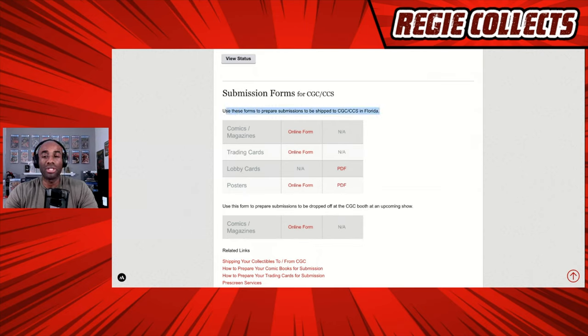These are for submissions that are to be shipped to CGC or CCS in Florida. One of the big questions I get is how do you know the difference between a comic and a magazine? The great thing is the database behind the website is somewhat intuitive. If you try to submit a book in the comic section that is actually a magazine, the system probably will not recognize that book, leading you to the conclusion that it's probably a magazine — so you'd backtrack and go to the magazine submission. That's one quick way to illustrate that the system will help you as best it can.